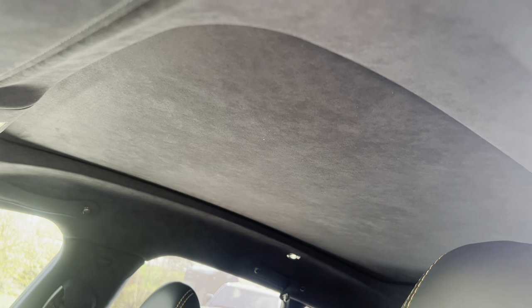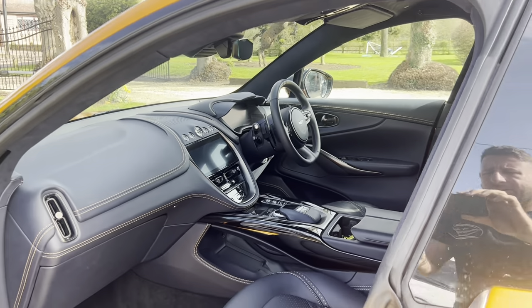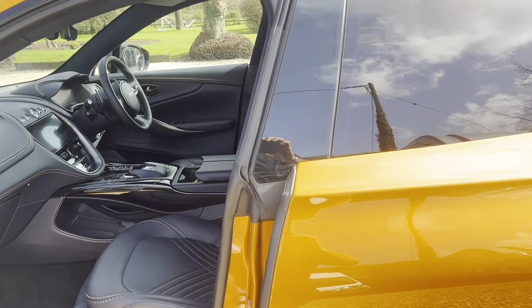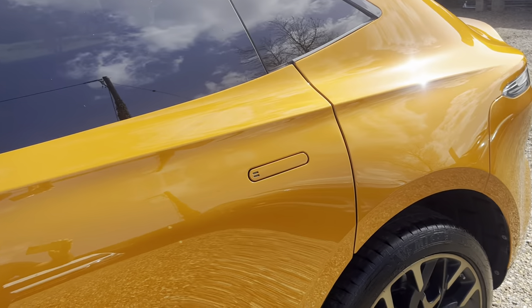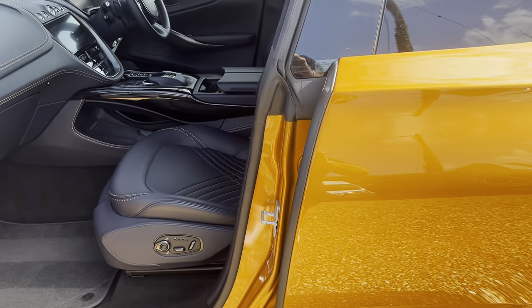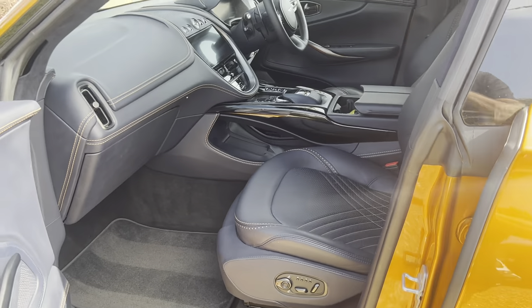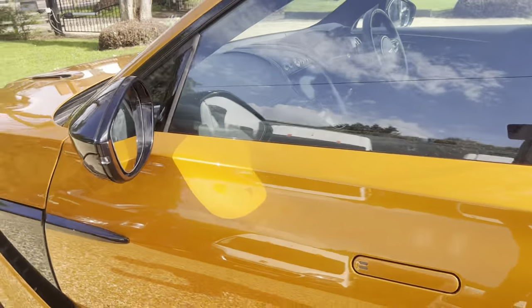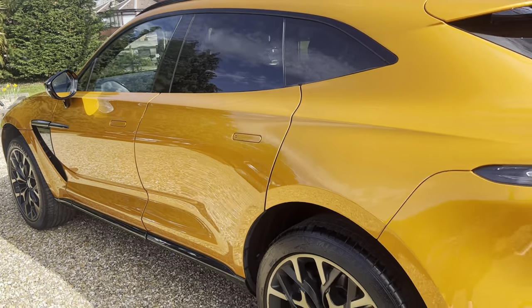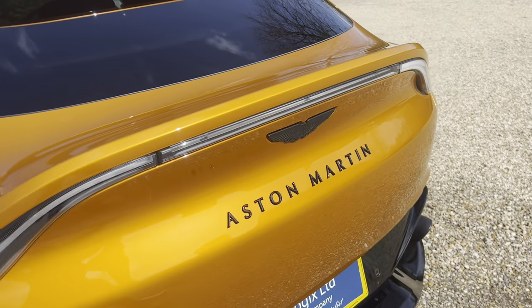Currently hiding that is a panoramic roof. Again, please see the list of options — we've actually done a screenshot of the specification sheet direct from Aston Martin just to confirm we aren't getting anything wrong by noting the spec. This would have been extremely expensive new and will always be an exclusive DBX.